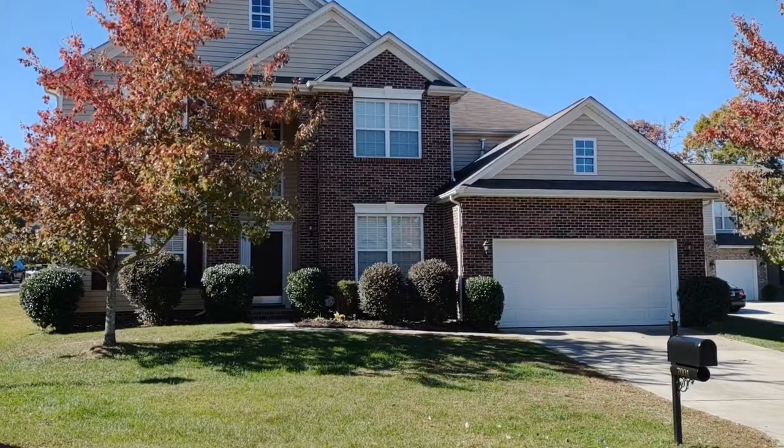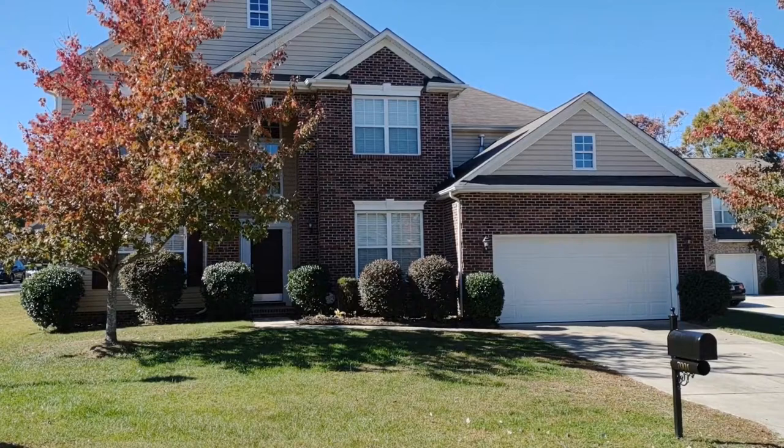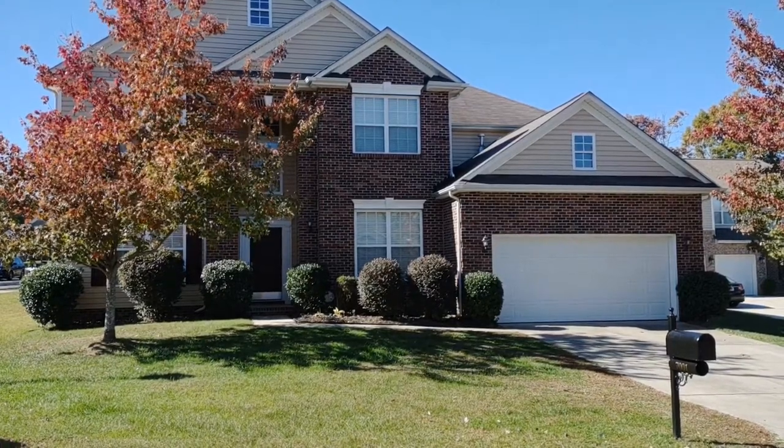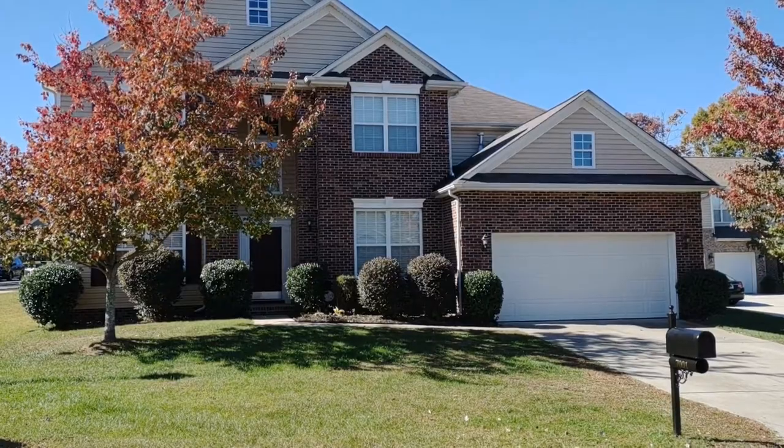Hello and welcome to 7001 Mountaintop Court, a six-bedroom, five-full-bath single-family home in the Indian Trail, North Carolina area.